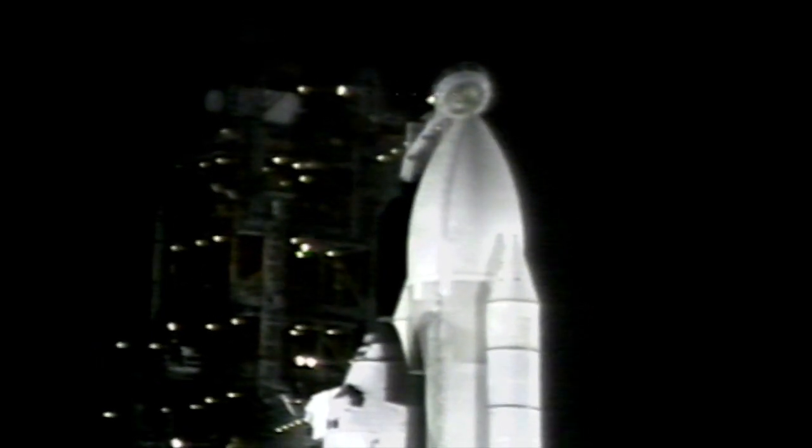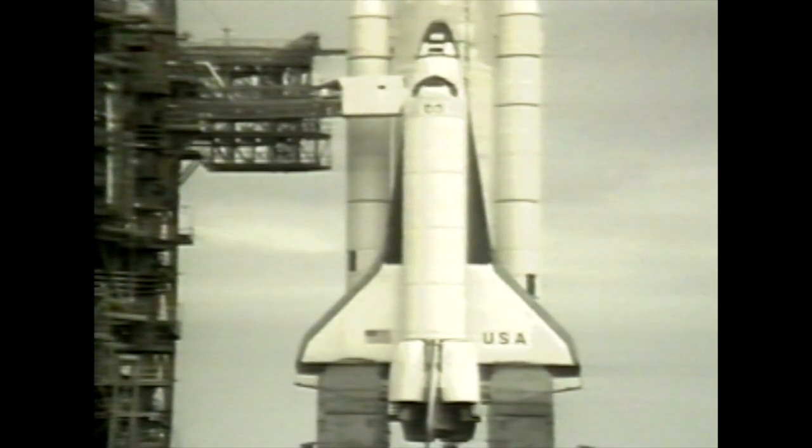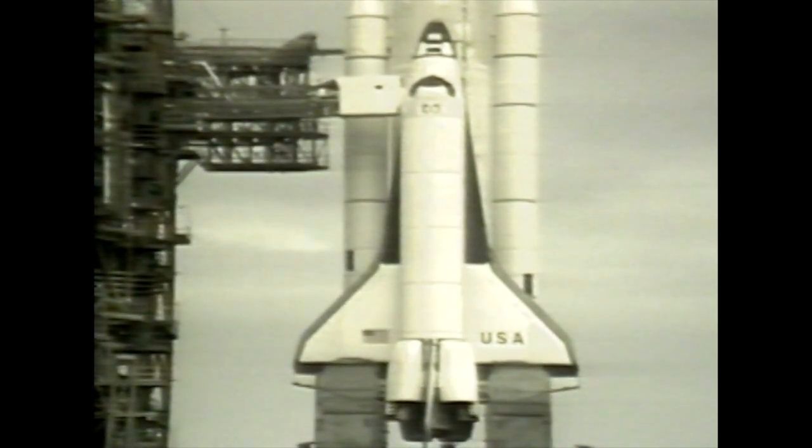Final checks and counter checks were being made, and Joe Engel and Richard Truly, who will fly the orbiter, were already on site at the Kennedy Space Center. By daylight, with the launch less than a day away, no technical problems remained — just meteorological.